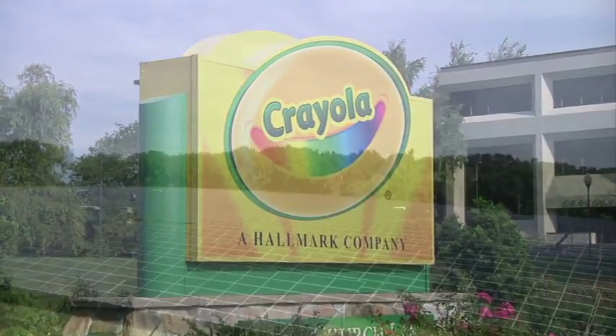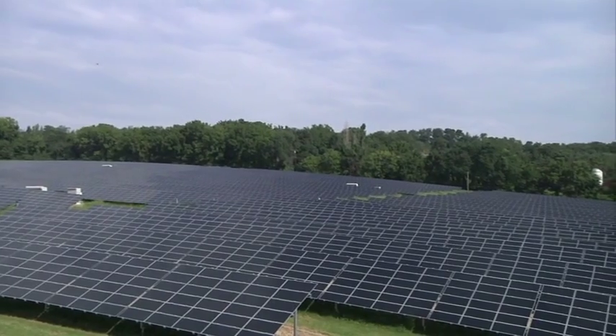And that's how the Crayola Solar Farm was built. The end.